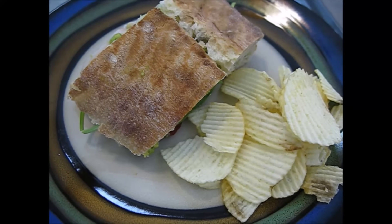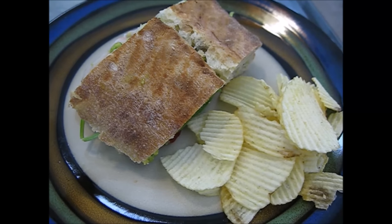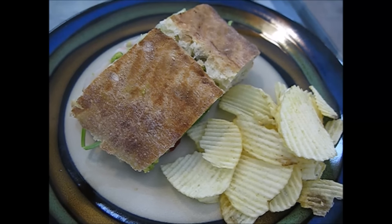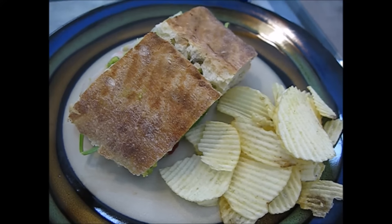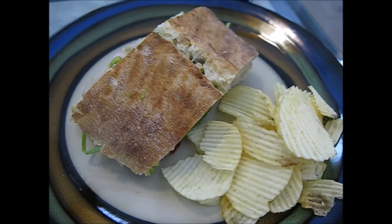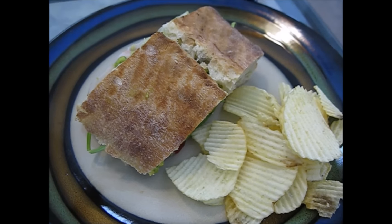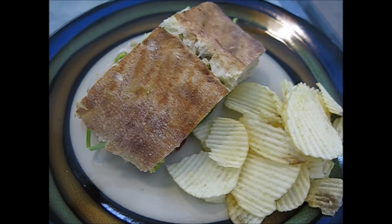Lunch was a recipe from the Skinny Taste cookbook. It is called the turkey panini with roasted red pepper and avocado. I kind of guessed on this one because I obviously didn't have the same ciabatta bread that she had, and I added some extra avocado. The recipe is normally eight points. It has turkey, avocado, roasted red pepper, and spinach on it, and then of course the bread, and I counted it as ten.